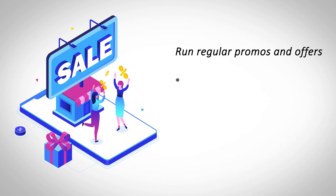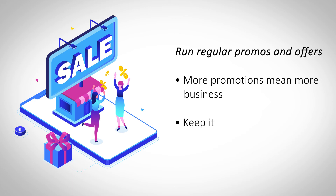Run regular promos and offers. Promotions and offers are some of the best ways to attract new business. Run promos regularly to attract more customers and get more sign-ups for your business.